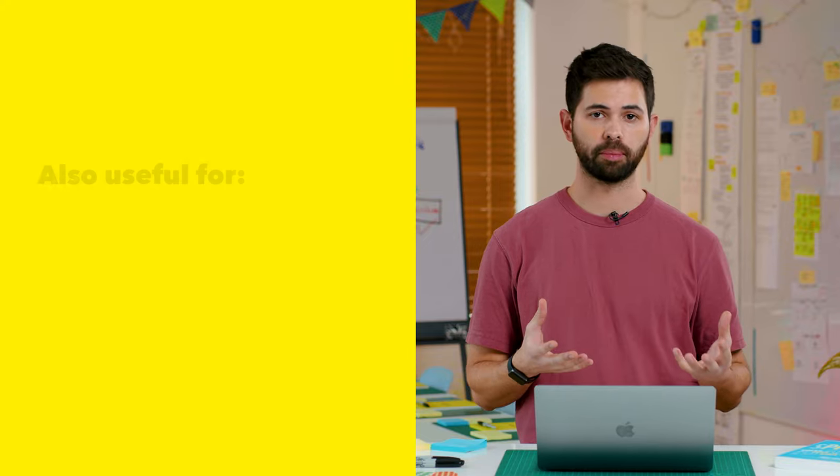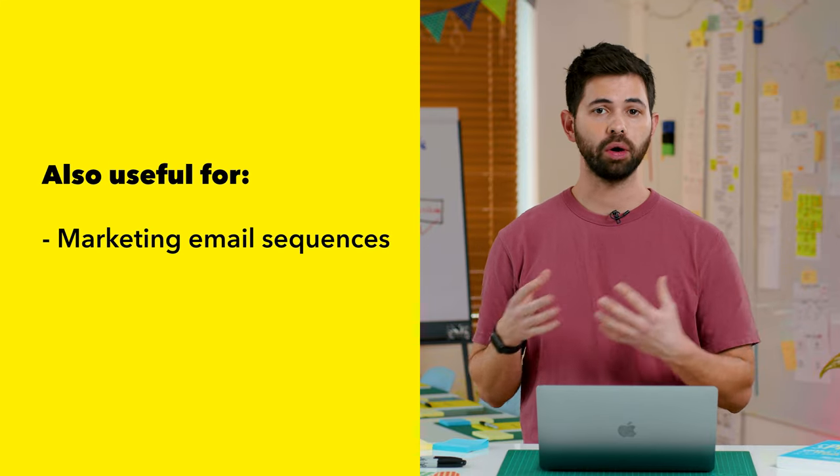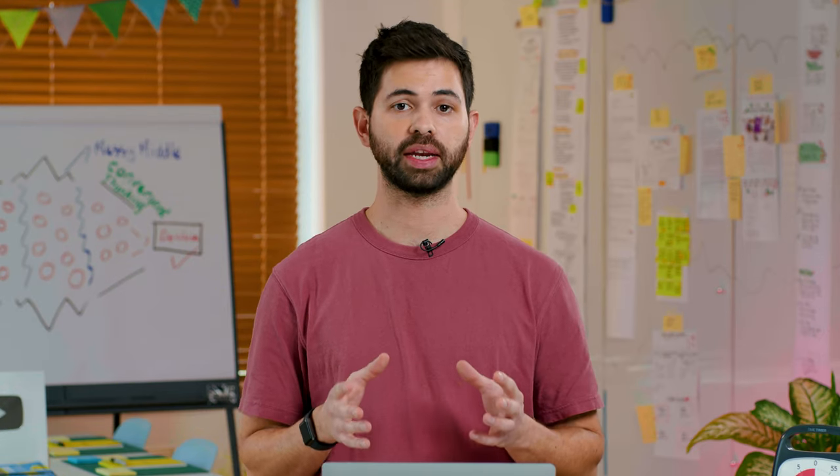We're looking to build a landing page that people can visit when they receive an email from us with a link, or they see an ad and click through. This landing page should include our entire Black Friday deal. Of course, you can also use this same exercise for finding inspiration for your marketing email sequences or the ads themselves. But for the sake of explaining this exercise clearly, we'll focus on the landing page experience.